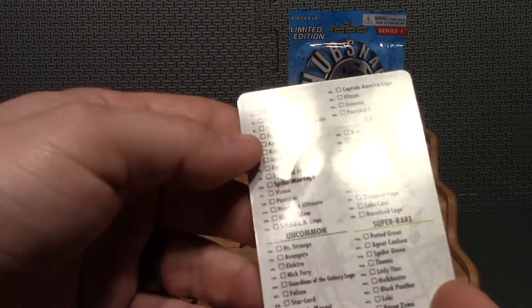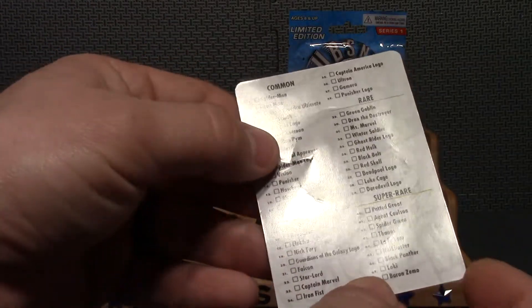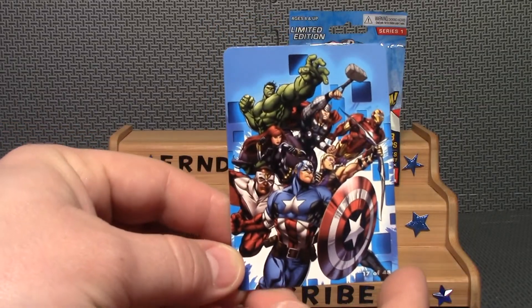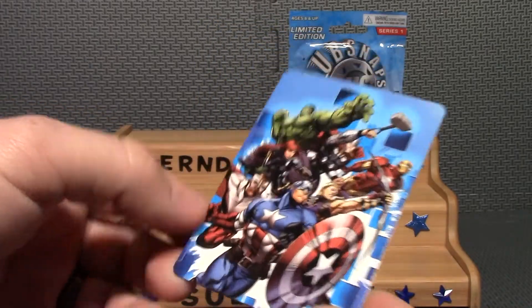This is a nice card that comes with it. It's a real checklist — you can actually check them off. Check out the front side of the card; that is a very nice picture. I'm assuming it'll be the same in all the packs.